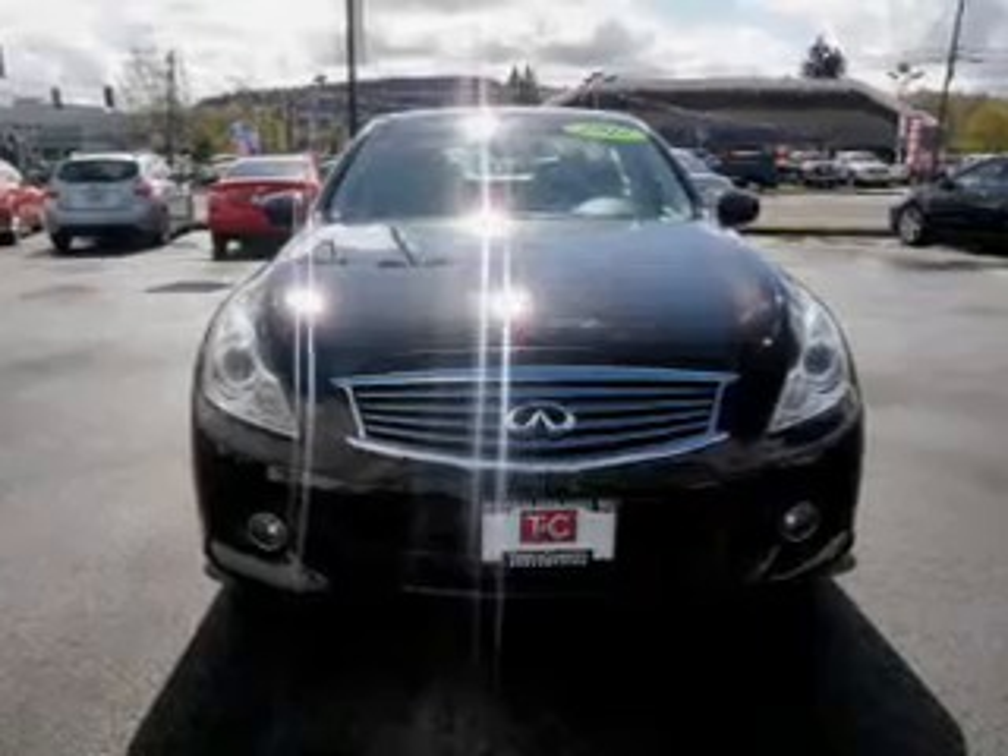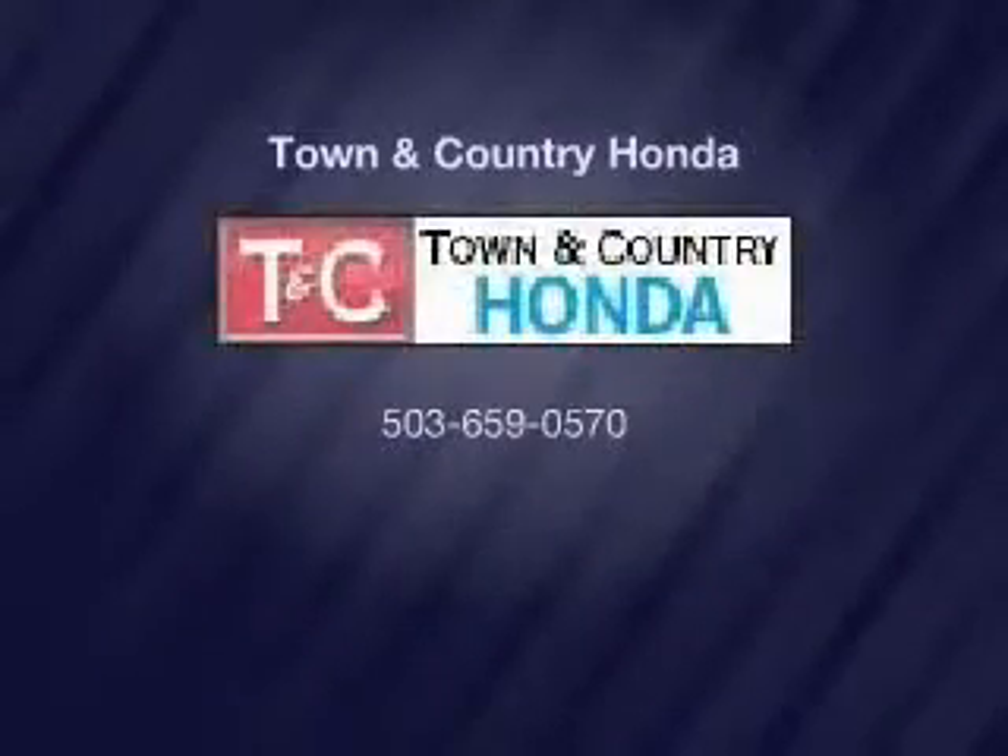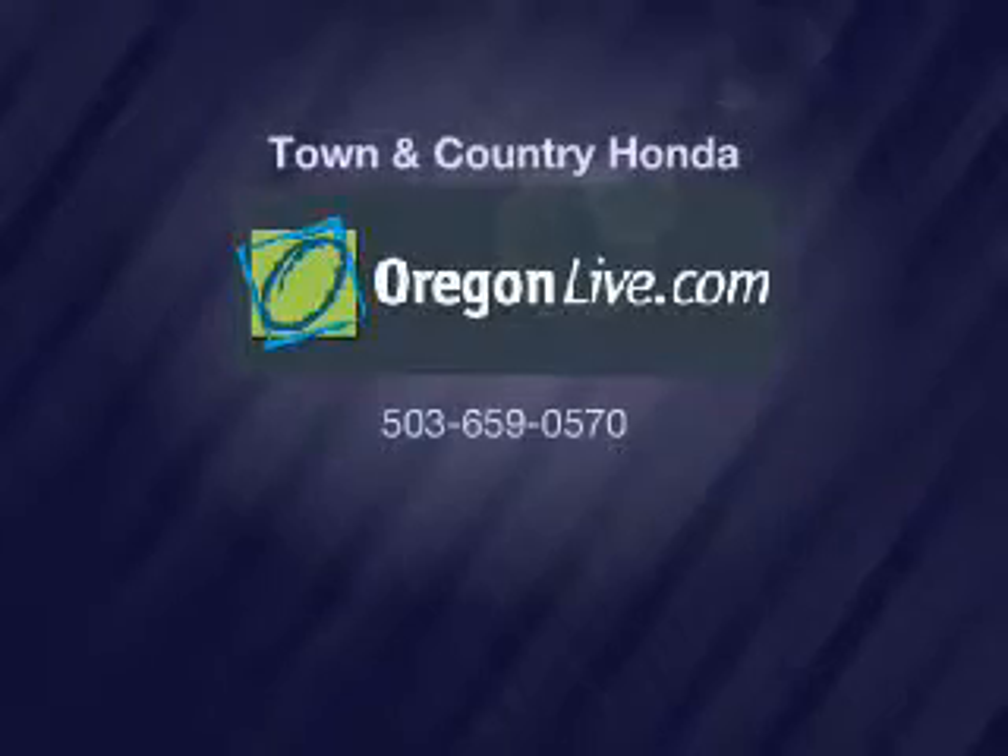Our website offers more information on all of our vehicles.